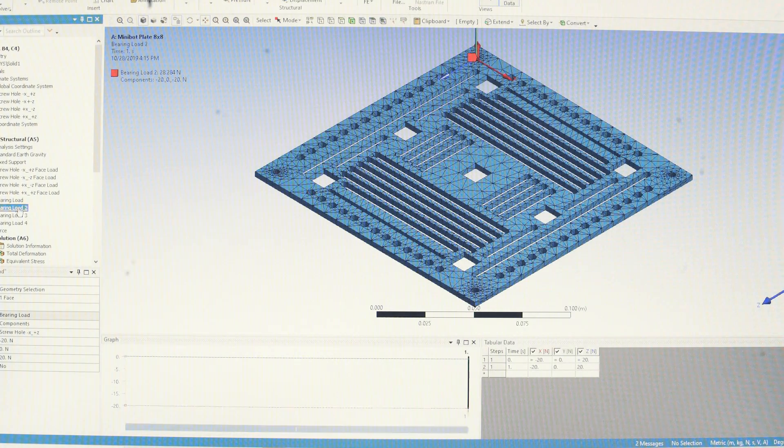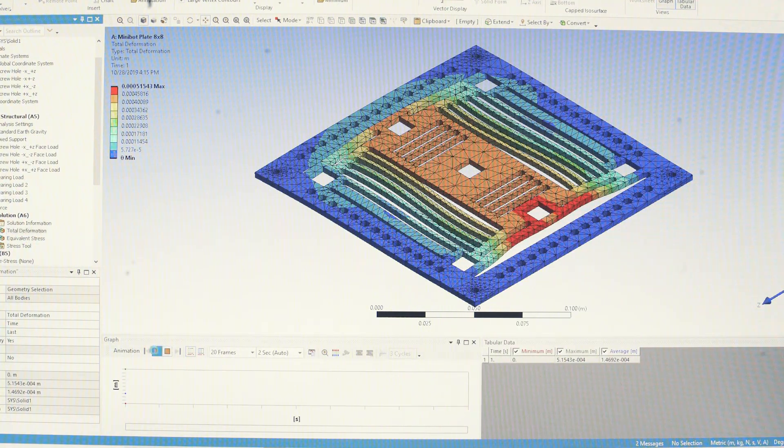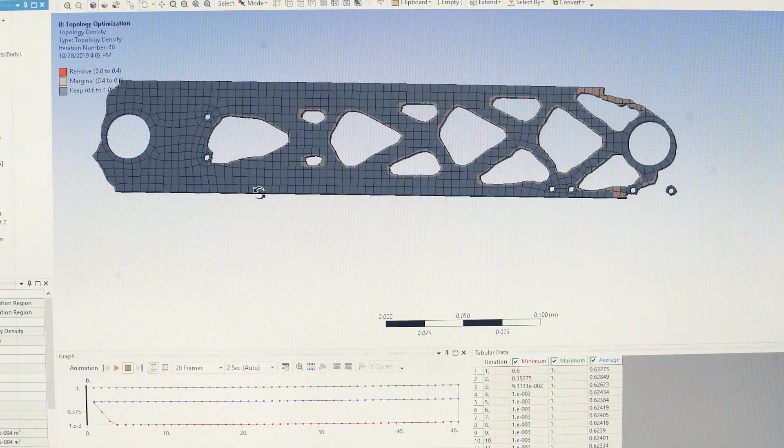I think of Ansys really as the gold standard of simulation software. They've developed a really comprehensive suite that you can do all sorts of simulations in — not just one specific thing.